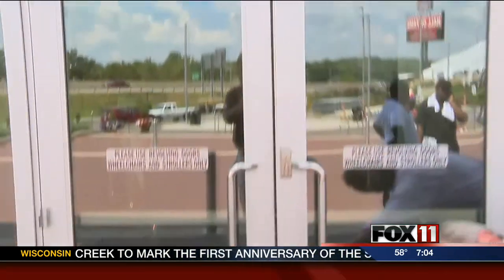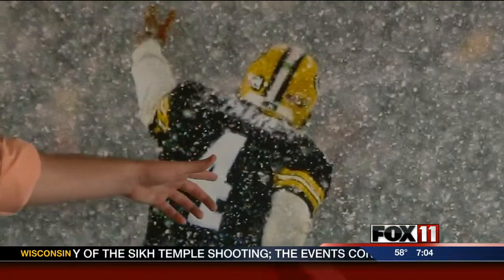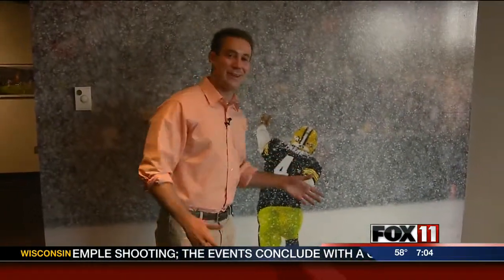As you walk in through the front doors at the Pro Football Hall of Fame in Canton, Ohio, there is one prominent guy who greets you right in front — Brett Favre, right at the front door. And as we found out, there's plenty of green and gold here in Canton, not just the artifacts, but the fans as well.